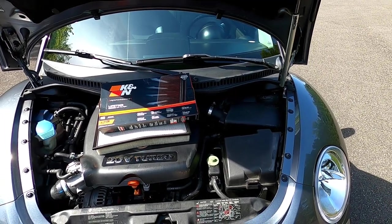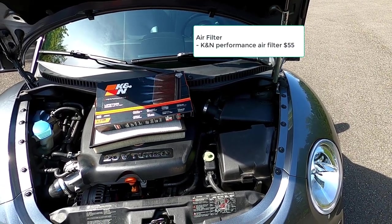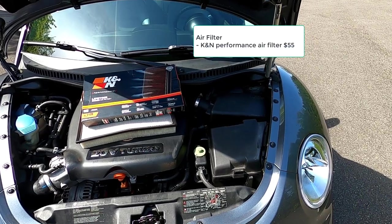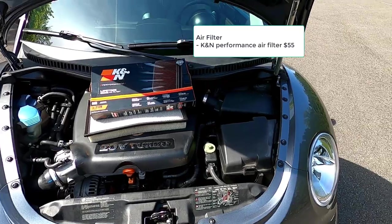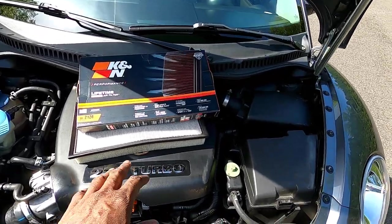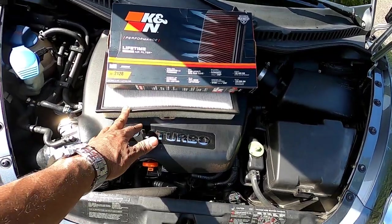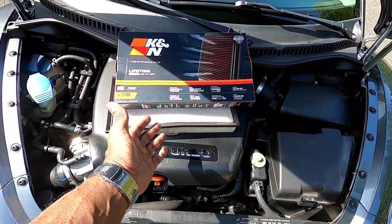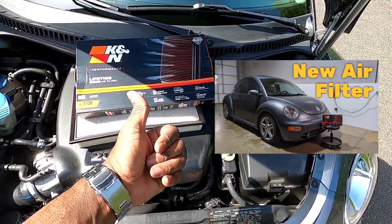Under the category of air filter: not that long ago, I put a new K&N performance air filter in the Beetle and did a video on that — you'll find it in the playlist link in the description. The performance air filter costs $55. Whether you replace it with an OE version or the K&N version, the procedure is the same and they basically almost look the same.